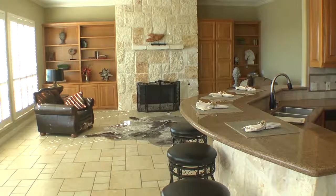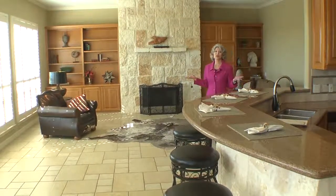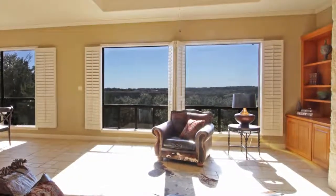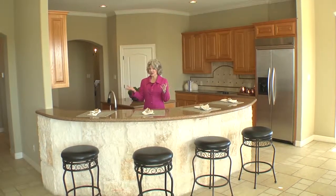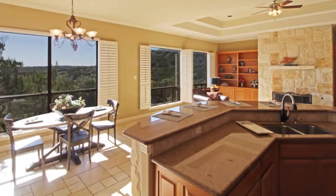Come on back to the large, open family space. This is no doubt where you will spend a lot of your time — and why not? Enjoying the beautiful rock fireplace, the built-ins, and that million-dollar view. The living room opens to the breakfast room and to this spacious kitchen. Imagine every day that you're cooking here or entertaining guests and you get to see that fabulous view — that's something I would never get tired of.